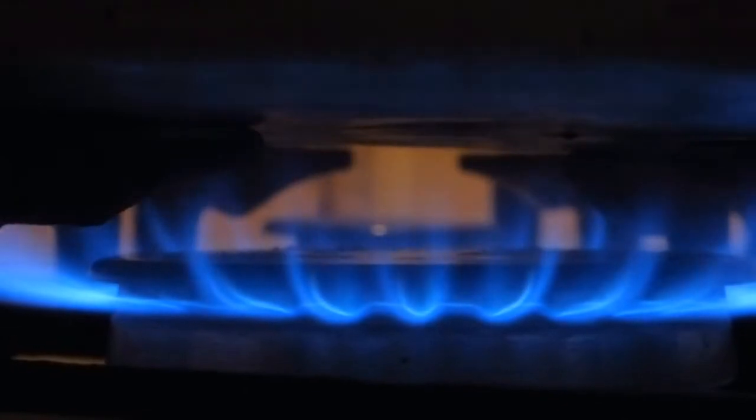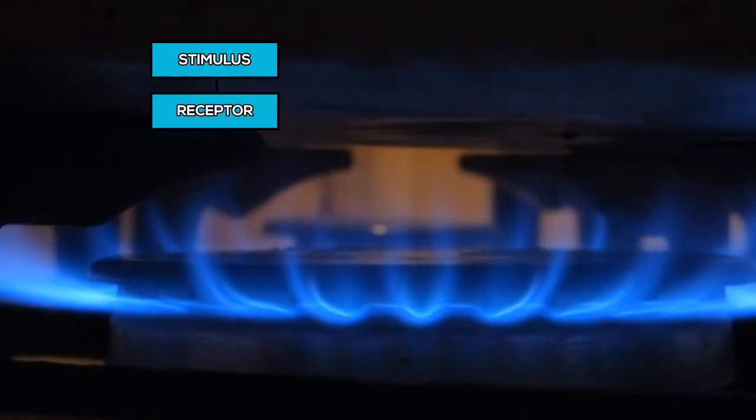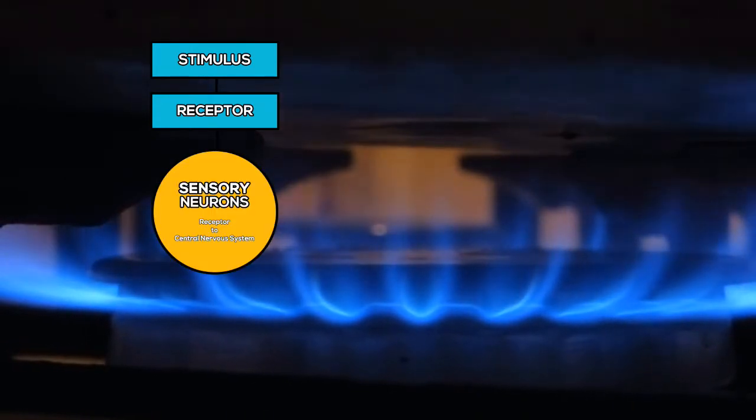In order to respond to touching a roasty-toasty stove, this is the process. The stove is hot. Your sensory receptors in your fingers trigger the message 'extreme heat in hand,' which is carried by sensory neurons to the spinal cord.